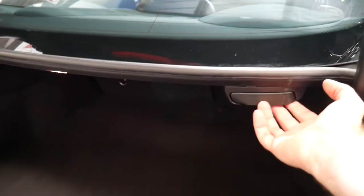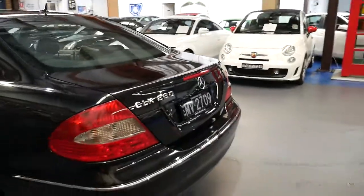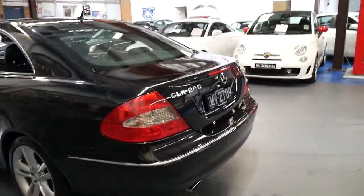It's also been optioned with foldable rear seats — you simply pull the strap and the seat folds down, giving you extra space. It's got a full-size spare, all the tools are present, and it's got a very good service history. This particular car has also been optioned with a Harman Kardon sound system.